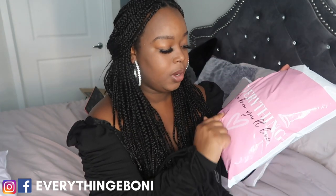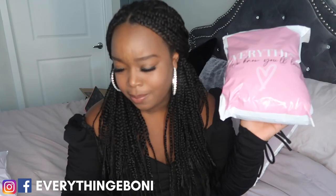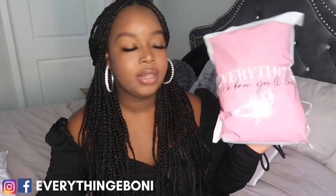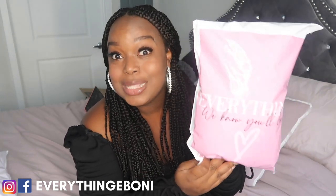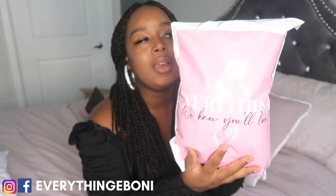I used one of the colors from my business, and that's how I put this together. The size of this poly mailer is 10 by 13. You can fit anywhere between one to maybe six bundles in here — I've never fit six bundles in one, but I know it could fit, as well as a closure and frontal. This is a very good size for hair extension companies.